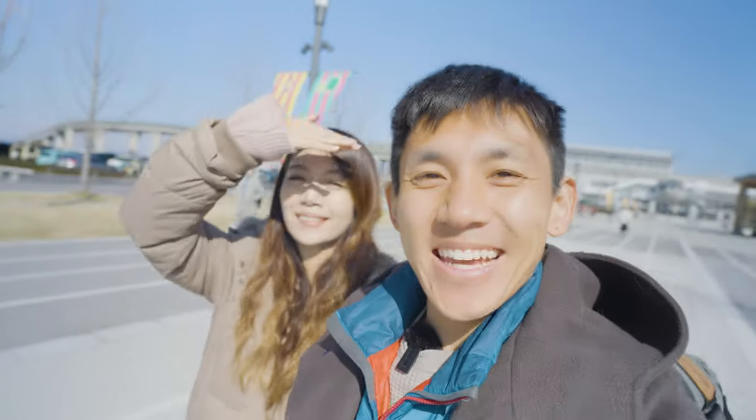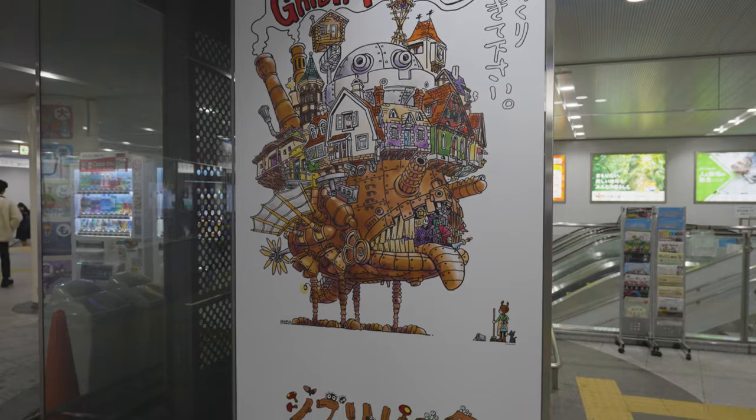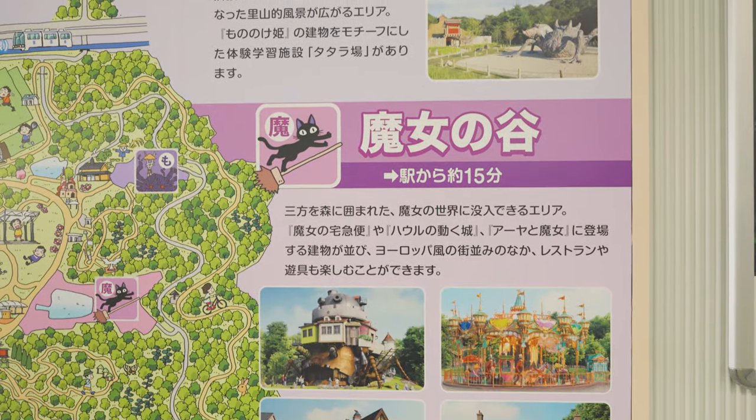Hello everyone! Today we are back at the Ghibli Park. It's been over a year, and the reason we're back is the park is now fully open. So today we're here to check out the two new exhibits and to see if there's been any changes to the previous areas. Let's get going.